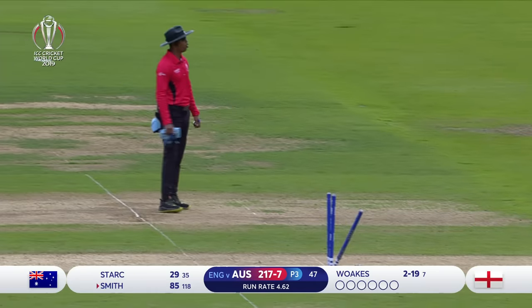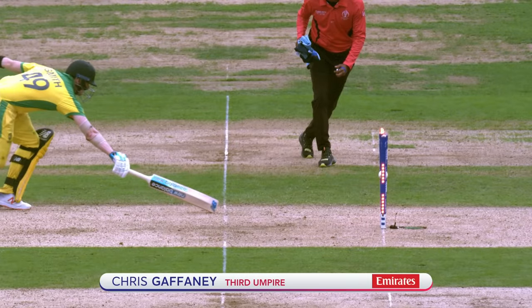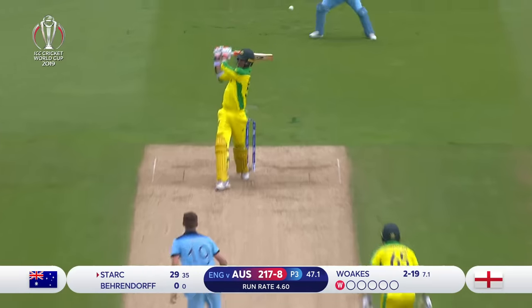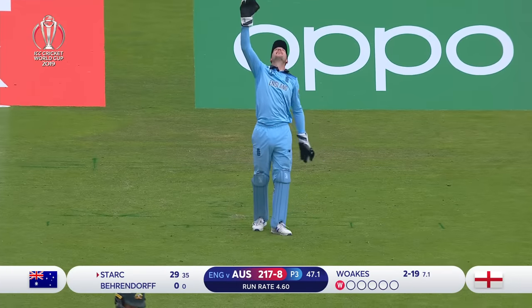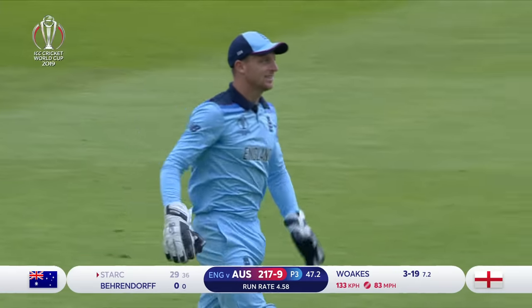Oh, that could be tight — that could be the end of Smith. Running through, running through! The decision is in: Steve Smith, unfortunately, is going to have to go. Another one goes — Stark follows Smith back to the pavilion, and it's Chris Woakes again.